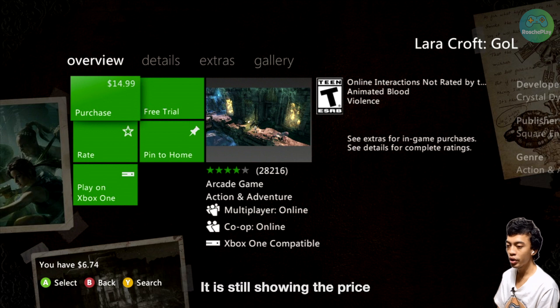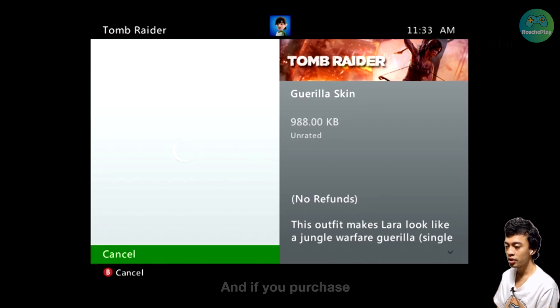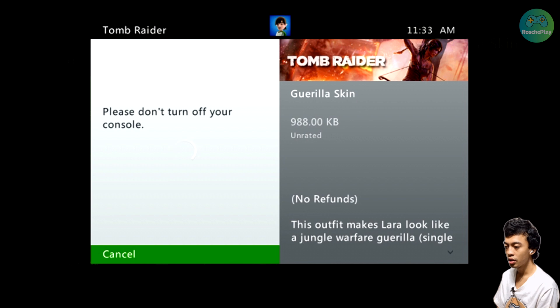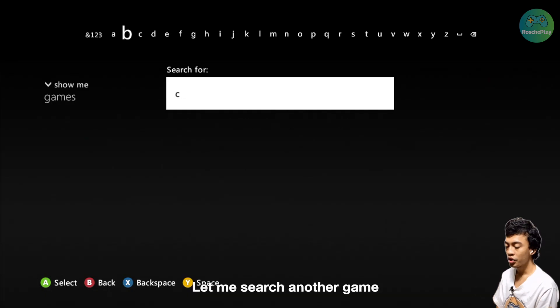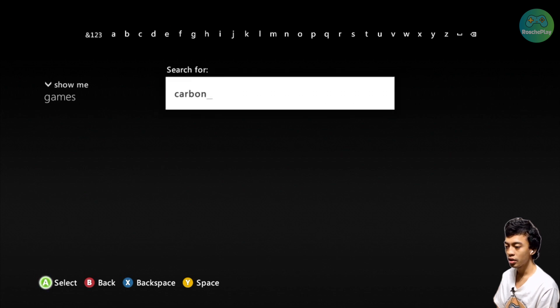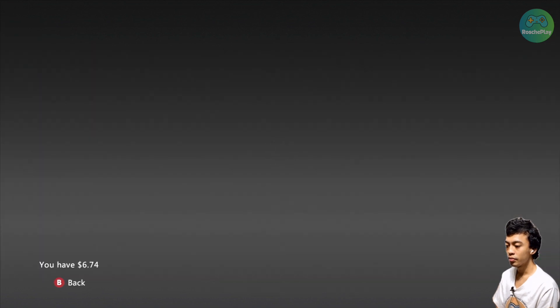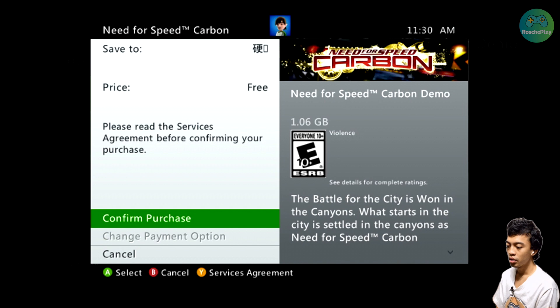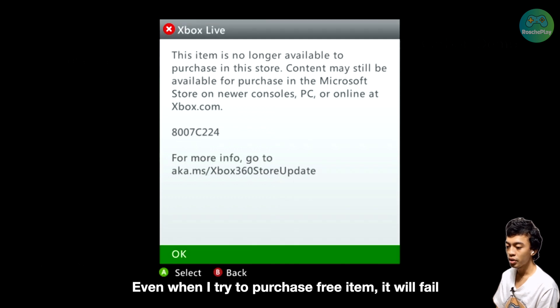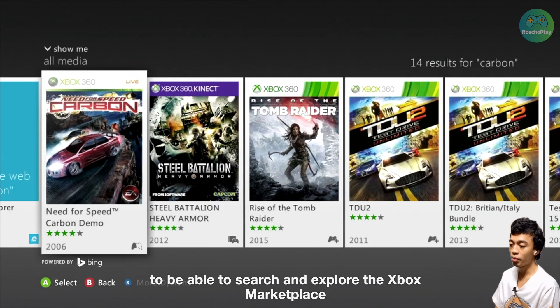You can even try to purchase an item — it still shows the price. Let me try to purchase it. It failed, which is of course expected because the store is already closed. Let me search another game and choose a free demo. Even when I try to get free items, it will still fail.